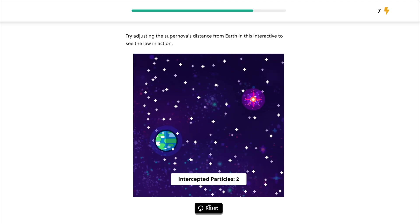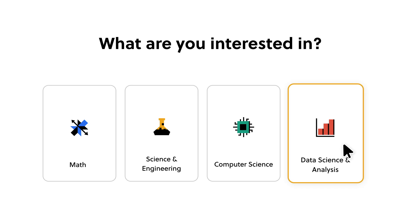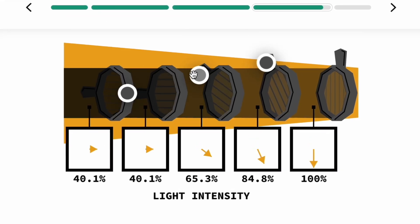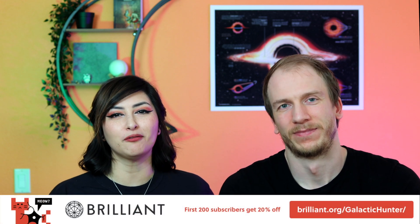This video is sponsored by Brilliant. Brilliant.org is a website full of engaging lessons about different topics. As astronomy lovers, we know many of you have an interest in all types of sciences, including math. You can go to Brilliant.org and pick whatever topic you want to learn about — you'll be met with easy-to-follow content, beautiful lesson designs, and interactive learning. Some lessons actually have a direct link with advanced sections of astrophotography. To try everything Brilliant has to offer for 30 days free, visit the link in the description. The first 200 of you will get 20% off Brilliant's annual premium subscription.